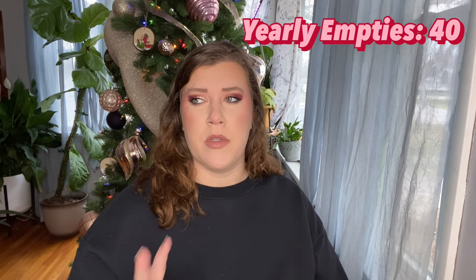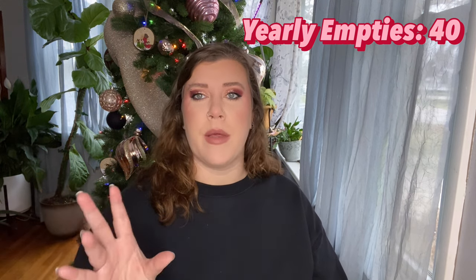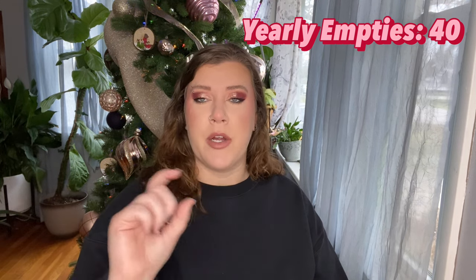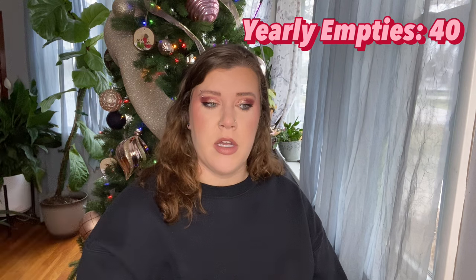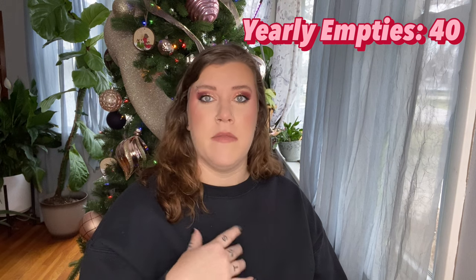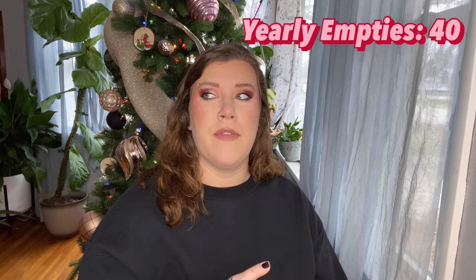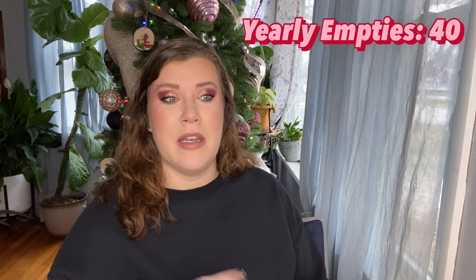I have a video going up — my December empties or last empties of 2023 — where I cover October, November, and December. At the end I discuss bigger categories like blush, highlight, and foundation and how many I emptied throughout the year. I emptied five foundations this year, which felt really accomplishing when I looked back at it. Empties take a lot of time and dedication so they're very satisfying.